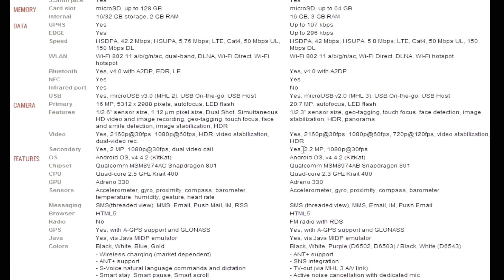For the front-facing camera, they're pretty similar — the Sony Xperia Z2 has a 2.2 megapixel camera versus the Galaxy S5's 2 megapixels. Both are running Android 4.4.2, as you'd expect. Both are also running the same chipset, the Snapdragon 801, although there is an Exynos variant of the Galaxy S5.